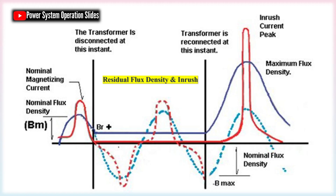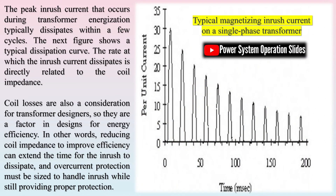When a transformer is reverse-fed, its inrush current tends to be significantly higher. This is due to the fact that in a step-down transformer, the secondary windings are positioned closer to the core and therefore exhibit lower impedance. Under reverse-feeding conditions, this lower impedance can result in the inrush current being doubled or even tripled compared to normal conditions.